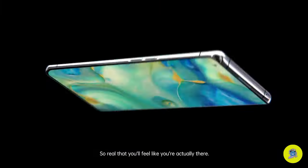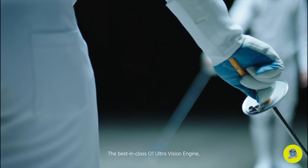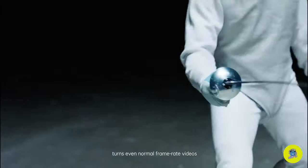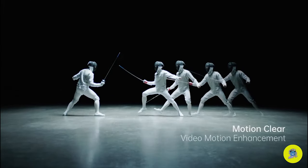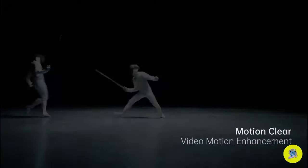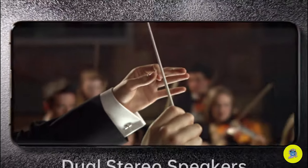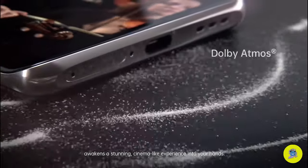So real that you'll feel like you're actually there. The best-in-class O1 UltraVision engine turns even normal frame-rate videos into high-quality presentations. While the sound stereo system awakens a stunning, cinema-like experience into your hands.